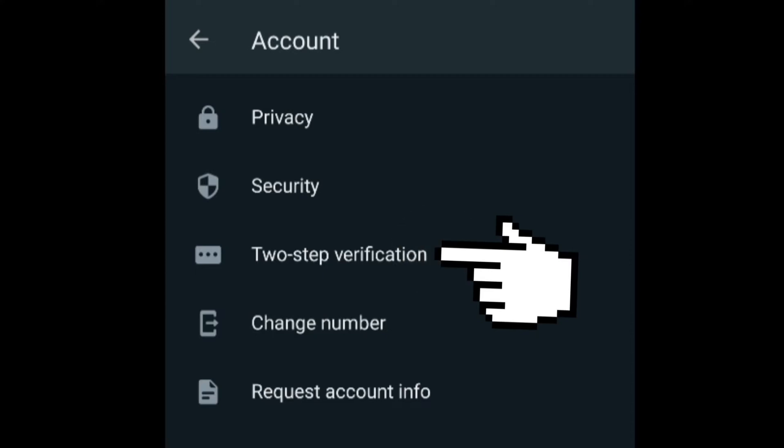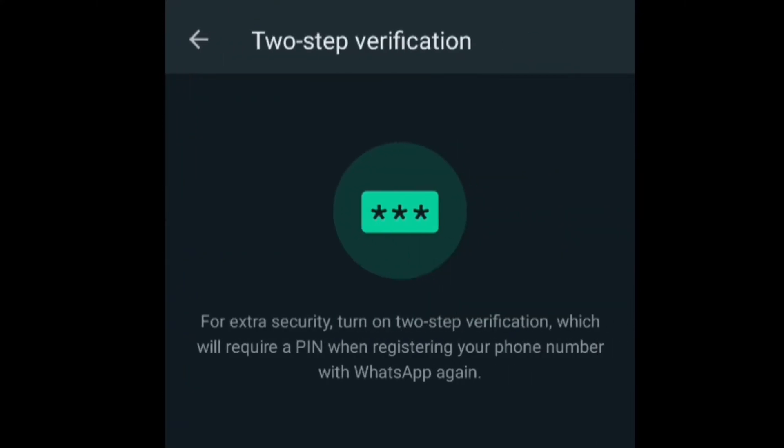Tap the very third option — Two-Step Verification. Once you tap Two-Step Verification, you'll find the option for turning it on. It will say: 'For extra security, turn on two-step verification, which will require a PIN when registering your phone number with WhatsApp again.' You'll find the Turn On button at the bottom of your screen — select that.